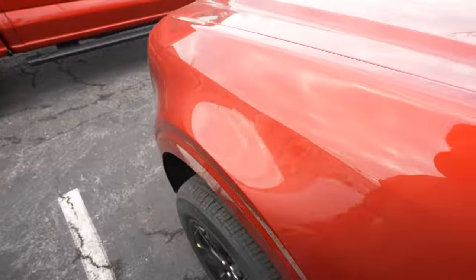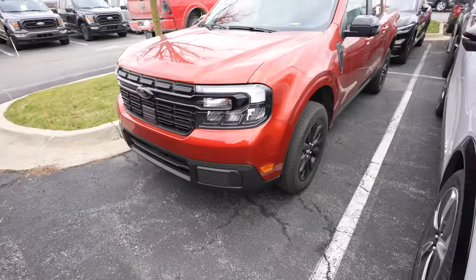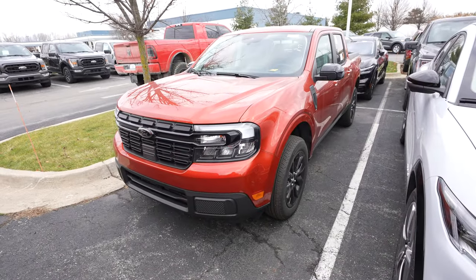Absolutely beautiful looking truck. The Maverick is just absolutely amazing. Let's take a closer look at the interior.